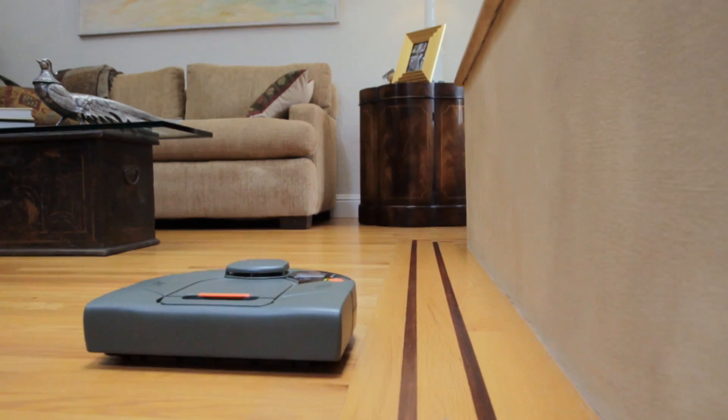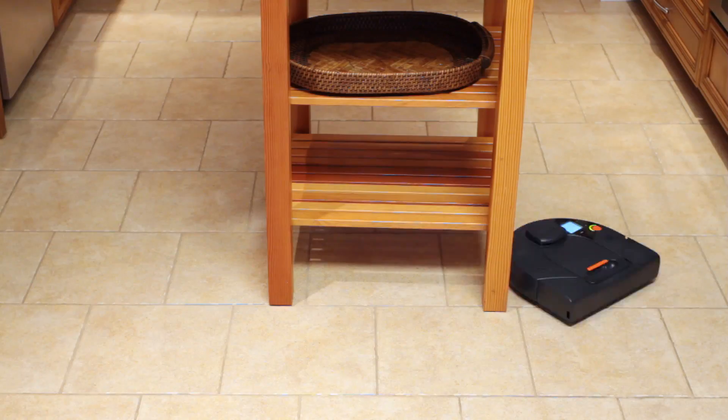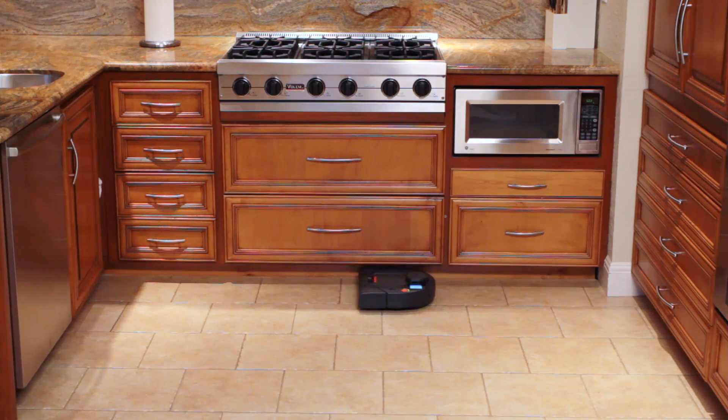The square front design of the Neato vacuum allows vacuuming close to walls and into corners. Its low profile allows cleaning under furniture, beds, and toe kicks without getting stuck.